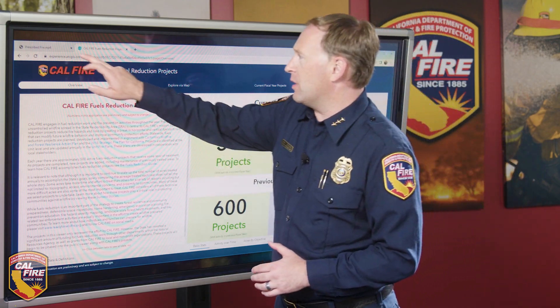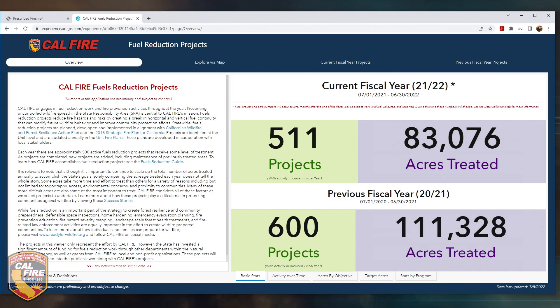The dashboard of this viewer provides tracking of these projects and the acres treated within the current fiscal year as well as the previous fiscal year. We are currently tracking 511 different projects that received fuels reduction work between July 1st, 2021 and June 30th, 2022, with a total acreage of just over 83,000 acres.